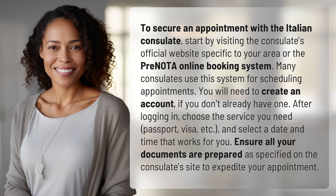To secure an appointment with the Italian consulate, start by visiting the consulate's official website specific to your area or the Pronoda online booking system. Many consulates use this system for scheduling appointments.